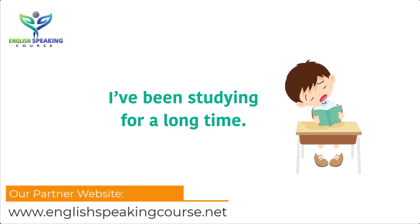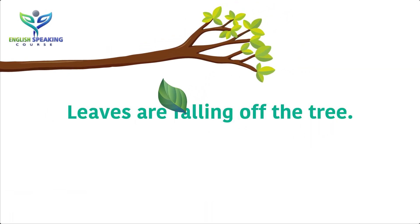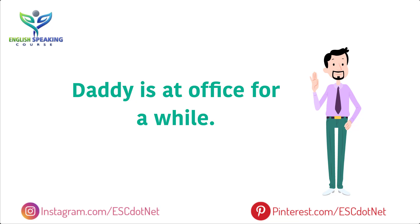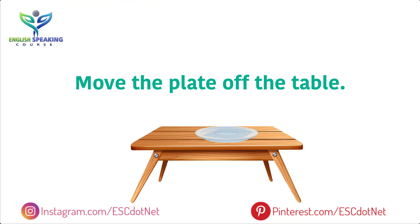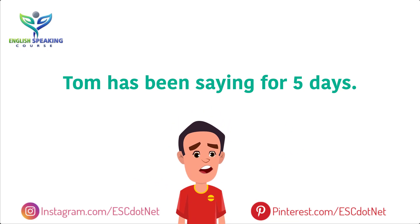I have been studying for a long time. Leaves are falling off the tree. Daddy is at office for a while. He jumped off the tree. Move the plate off the table. Tom has been saying for 5 days.